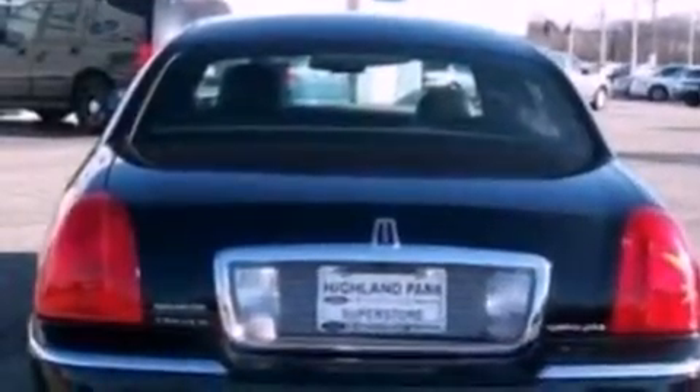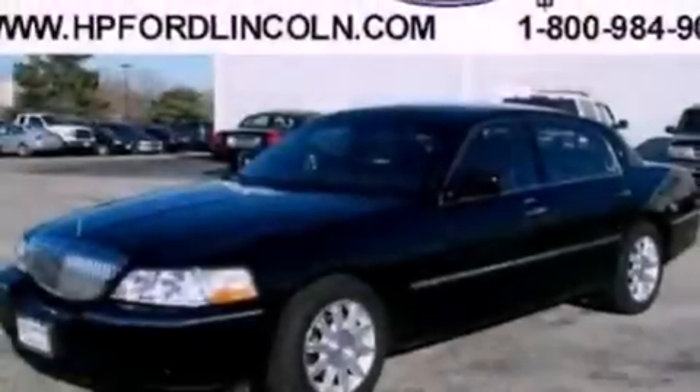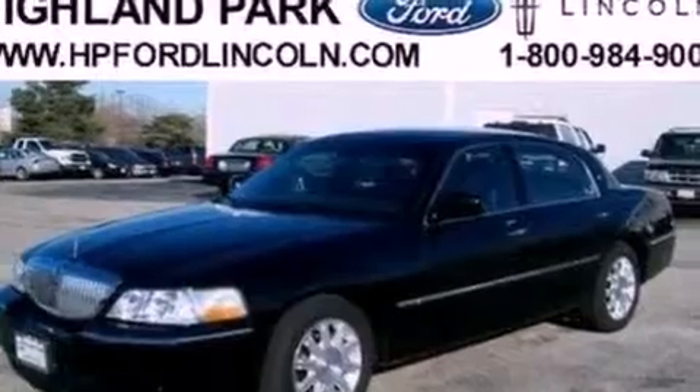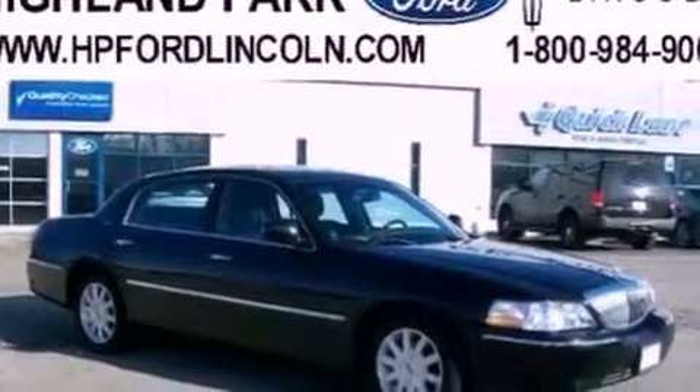Its top features include a low-tire pressure indicator, nine strategically placed speakers, aluminum wheels, and power-adjustable gas and brake pedals that enable you to change their height and distance to fit your body, rather than you fitting to their positions.